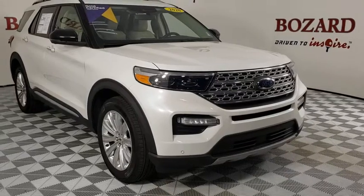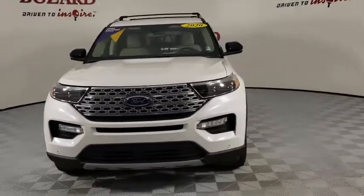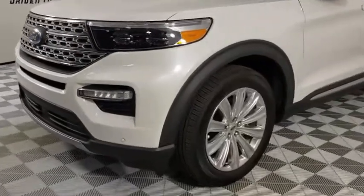Come test drive the 2020 Ford Explorer. You've got a lot of capabilities to call on in a Ford Explorer. Don't underestimate your choices. This vehicle has less than 5,000 miles.